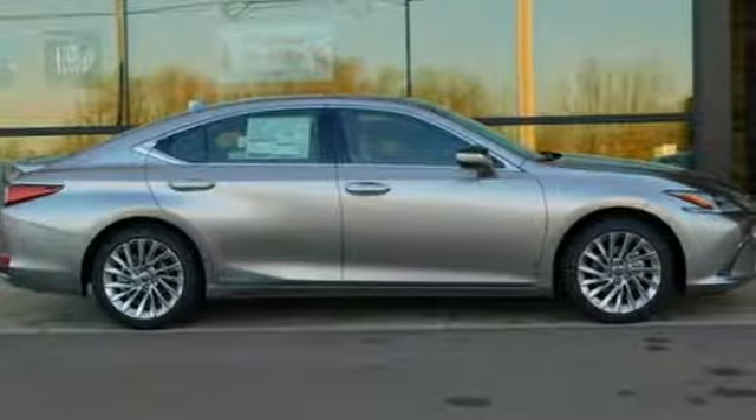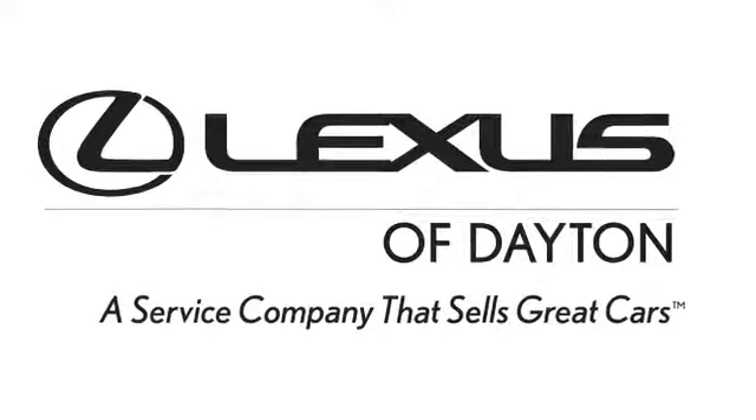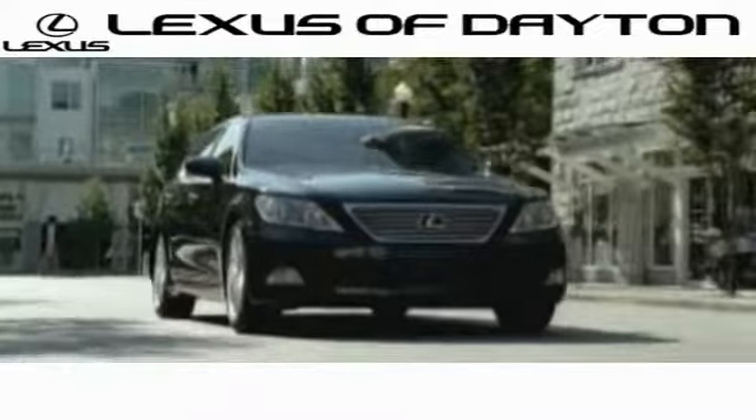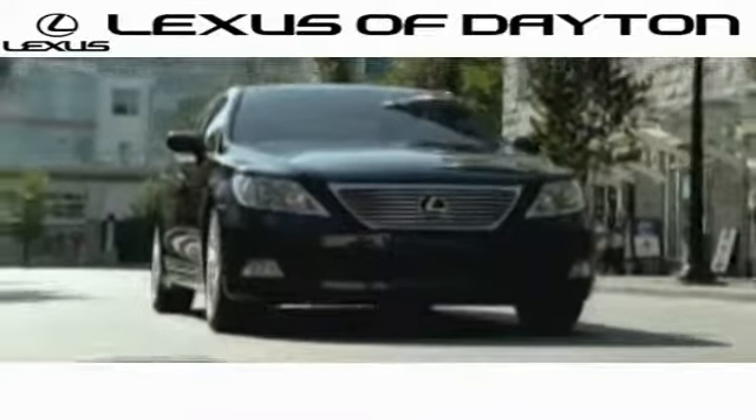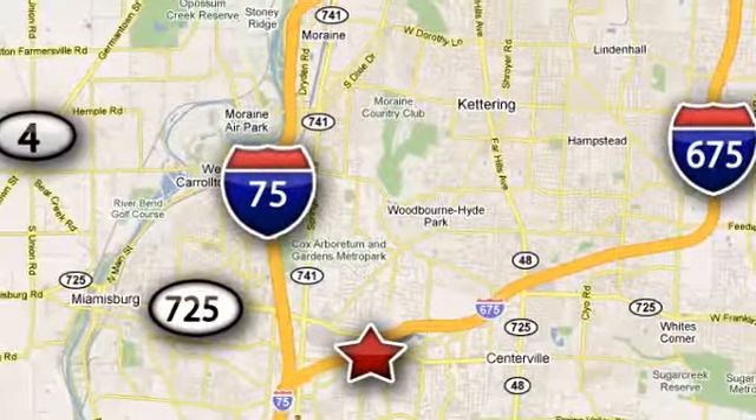Luxury awaits in every Lexus. Hurry in today for a test drive. We invite you to be part of the Lexus of Dayton family today. Call or stop in for a test drive. We're conveniently located at 1777 Lions Road in Dayton, Ohio.